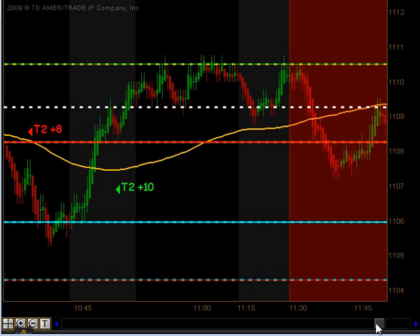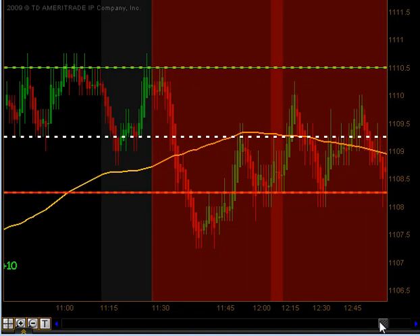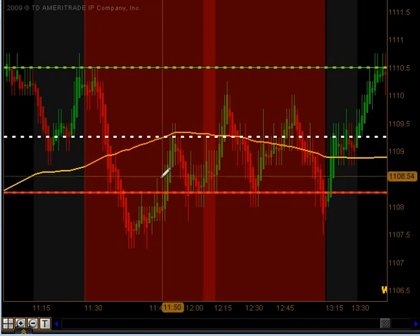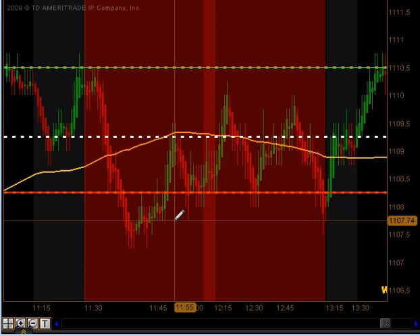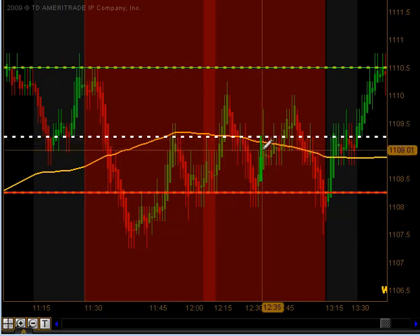Between 11:30 and 1:15, denoted by the red area on this chart, we do not take any trades. That's what we call our lunchtime dead zone, and that's due to the chop that usually takes place, the lighter volume, and increased volatility. So we just sit on our hands and wait for lunch to get over.